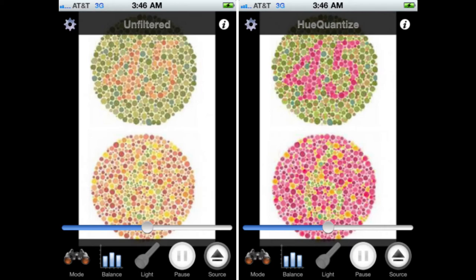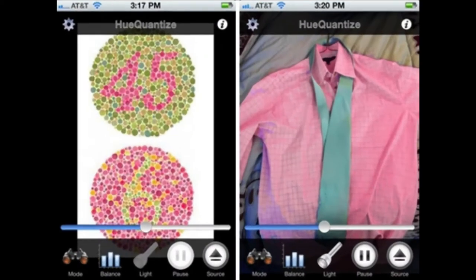How this applies to the real world is shown in our next image. Here are the colors as they've been corrected, and here's somebody using that setting to look at a shirt. It might be the first time they're ever actually getting to see that that shirt has a pink color to it.